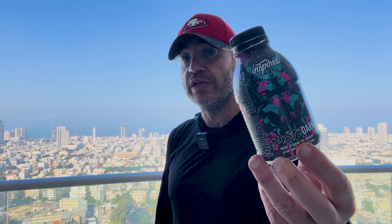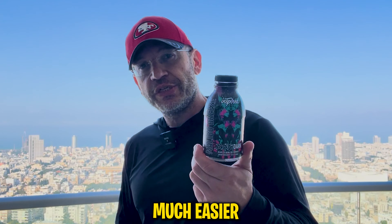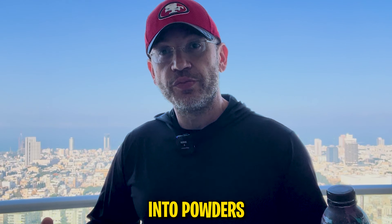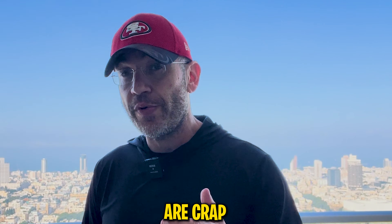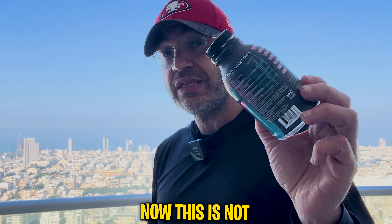They released this RTD version, and as some of you know, it's much easier to pack a lot of ingredients into powders. That's why most RTDs out there are frankly not great — it's very hard to pack everything from a powder formula into an RTD that also tastes good. But this one though — you should look at this formula.